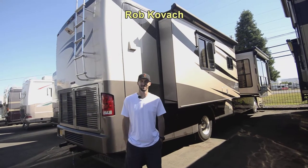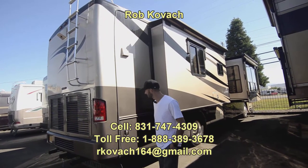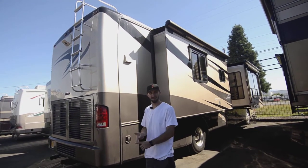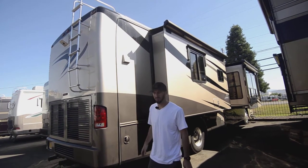Hey guys, I'm Robbie Kovach at RV Sales of Oregon. Today I get to show you this 2006 Holiday Rambler Endeavor. This is made with the true pride of Holiday Rambler. In 2006 they were still making things super high quality — lots of solid wood, tile, good chassis, and very little restriction on the motor.